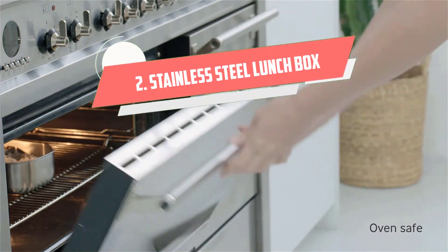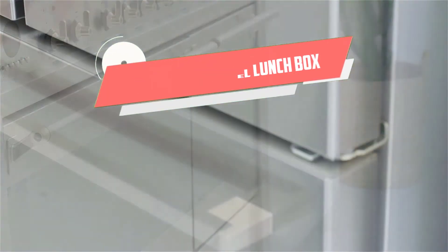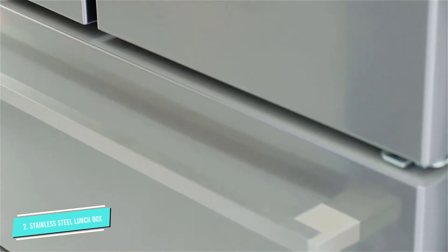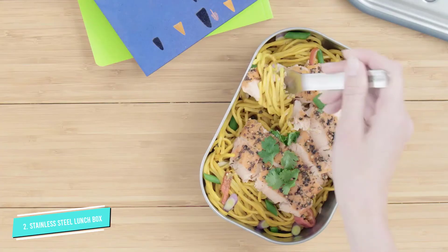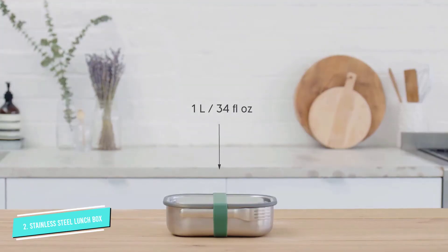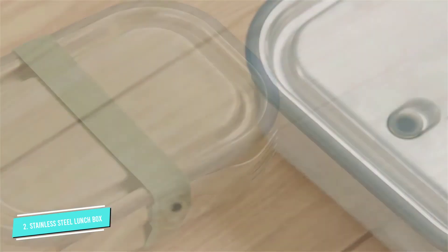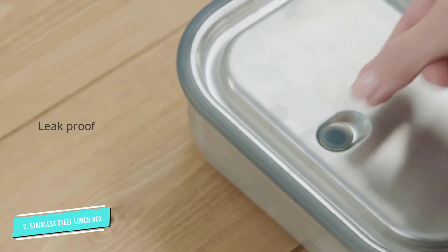Number 2: Stainless Steel Lunchbox. This Black Plus Bloom Lunchbox is made of stainless steel and is 100% free of plastic. It has a vacuum seal that prevents spills and leaks and comes with a fork to boot. We love that it comes with a movable food divider and a silicone strap for extra security.